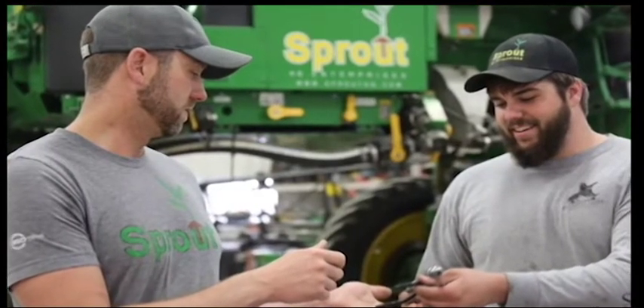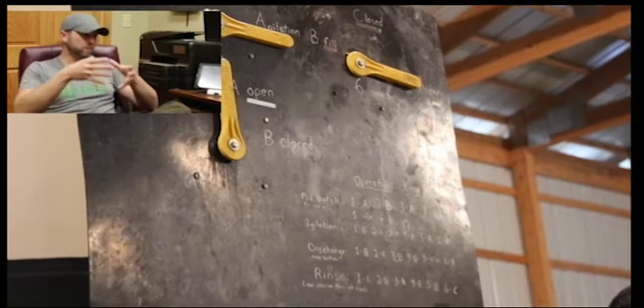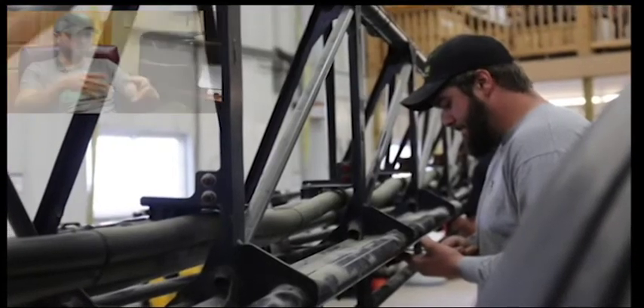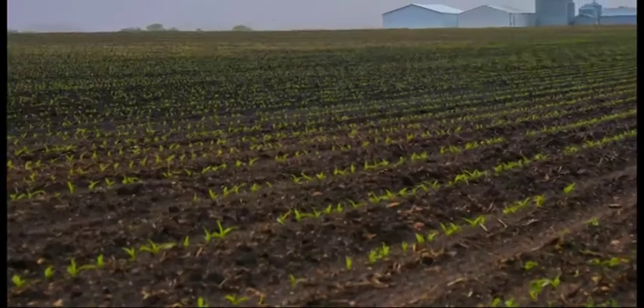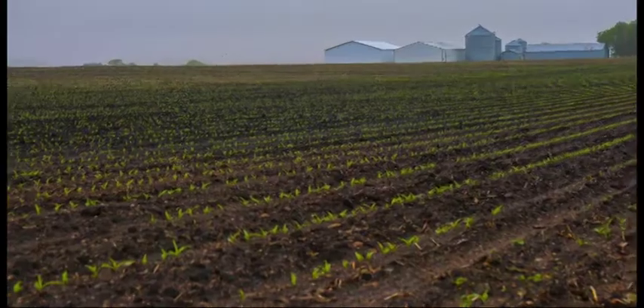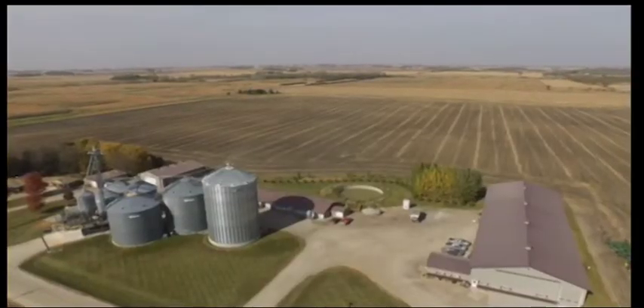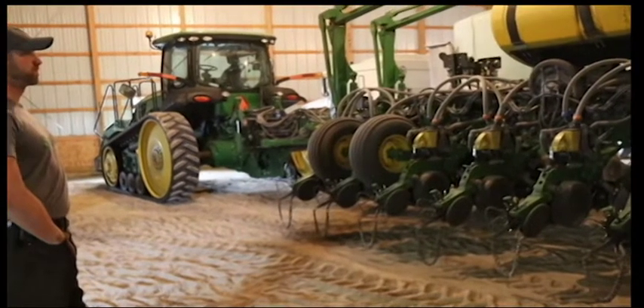Farmers Business Network is starting to do it in a way I've not seen yet that makes the most sense. Real-world broad-acre information across many different geographies that show the impact of different rates of seed, fertilizer, chemicals — to try to get that right combination for every field every year, so we're maximizing returns every year on every acre.